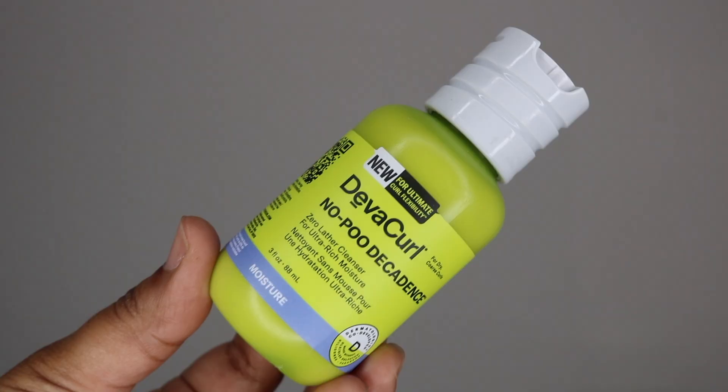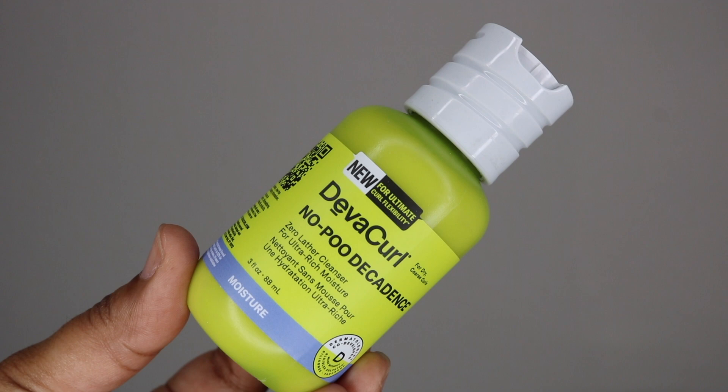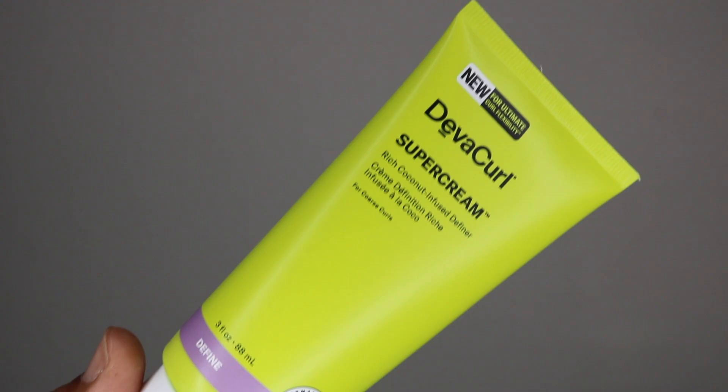I looked up DevaCurl because I was going to buy some at one point, then I heard the horror stories and decided to leave that alone. But now since they sent me products and they claim their formula has changed — these are new and improved items — let me show you what I got. First is the DevaCurl essential starter kit, which has the No-Poo, the One Condition super cream, and the Ultra Defining Gel.